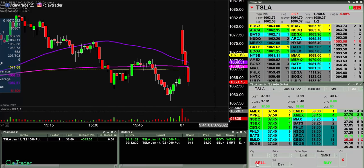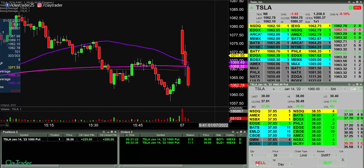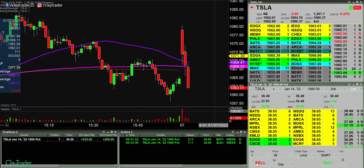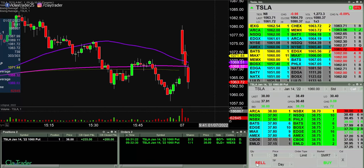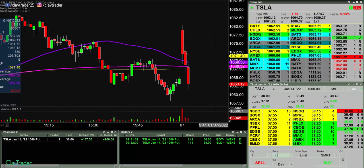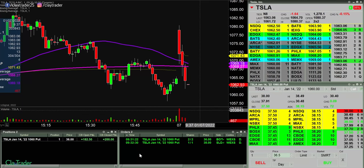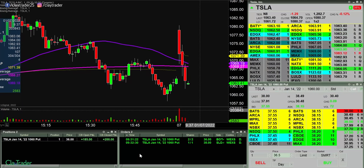Trying for some at 38, we'll see if I can get filled. There we go. Let's see if we can get some movement down to 10.60 — would be very curious at that level. Let's see if this thing can make its way down to 10.60.